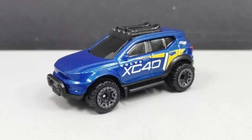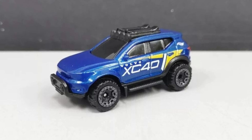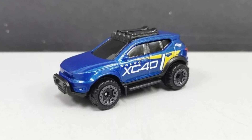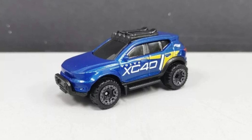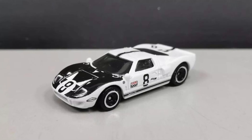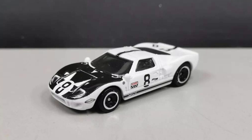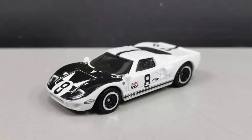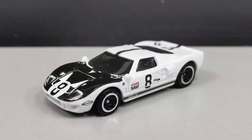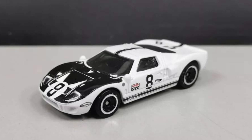I hope the Volvo XC40 doesn't have solid black windows. I love the 4x4 look — is this car 4x4 in real life? It looks awesome. Next up we've got the Ford GT GT40 — a fantastic car. I always like the Ford GT casting. If this were a premium car it would look even more awesome, but loving the mainline too. It has really good livery with lots of details.